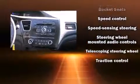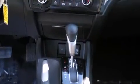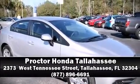A test drive is waiting for you — call now to schedule an appointment at our dealership.